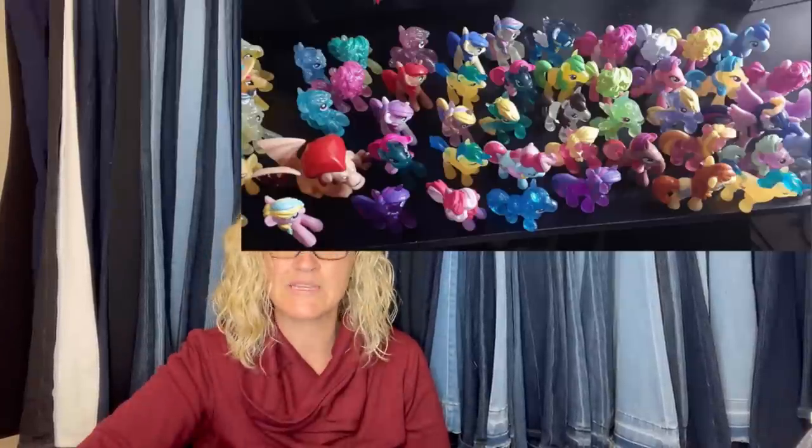Bought from Red, White and Blue Thrift Store in Tampa for $4.99 and sold last week at auction for $56. They look like My Little Ponies.